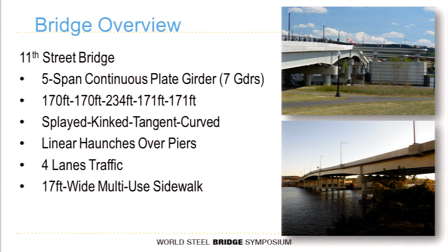The 11th Street Bridge is a five-span continuous plate girder bridge. The longest span is 234 feet over the navigable channel. The interesting thing with this bridge was that coming from one side it was splayed, then kinked, then a short tangent, and then curved. That led to a higher-order analysis — we did a 2D grid or grillage analysis on this bridge. From an aesthetic standpoint, the technical proposal proposed haunched girders over the piers. The bridge carries four lanes of traffic and a 17-foot-wide multiple-use sidewalk.